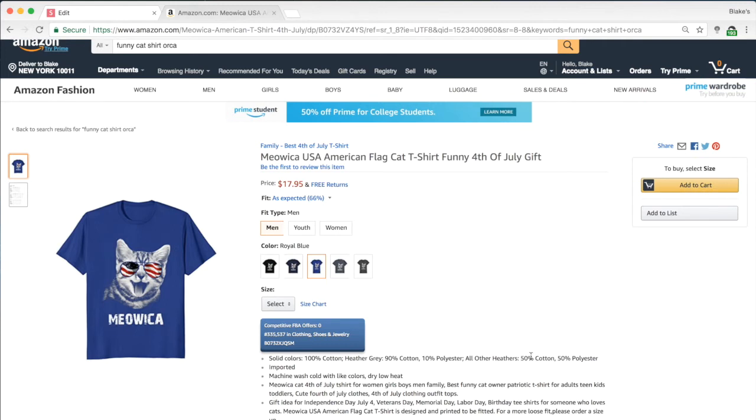Bullets are huge because they have so much character space compared to the title and brand fields, and you can pack in tons of keywords. At the same time, you don't want to be spammy and stuff them, because that's not best practice on Amazon and won't get you the best results long-term. If you're thinking of this as a long-term business, I'd recommend having more of a salesy vibe in the bullets.